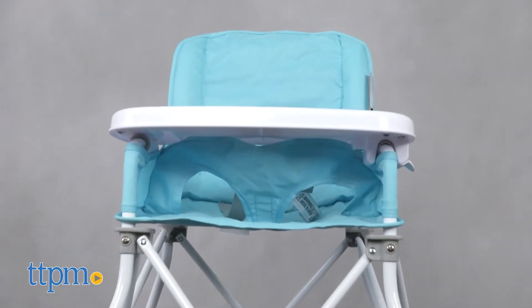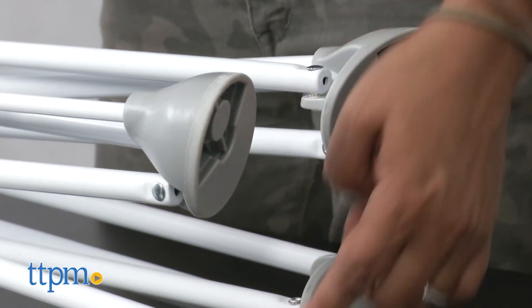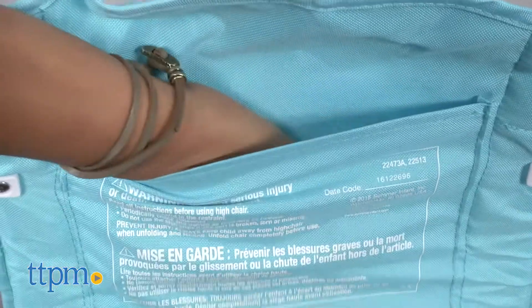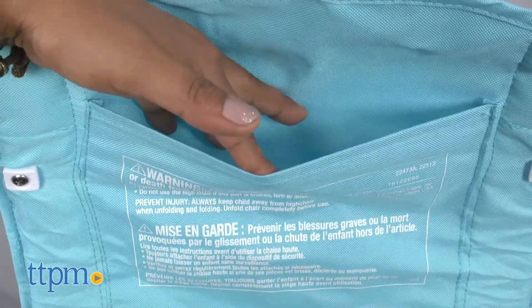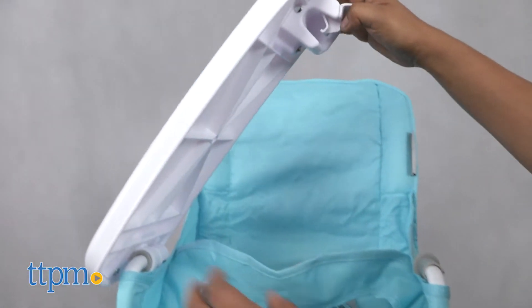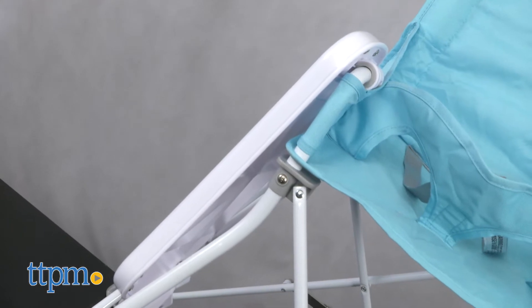The base of this high chair is wide and sturdy, and no-slip rubber feet help keep it secure. A pocket on the back of the seat allows parents to store feeding essentials, wipes, or books. The tray is dishwasher safe and the seat cover is machine washable, making cleanup super easy.